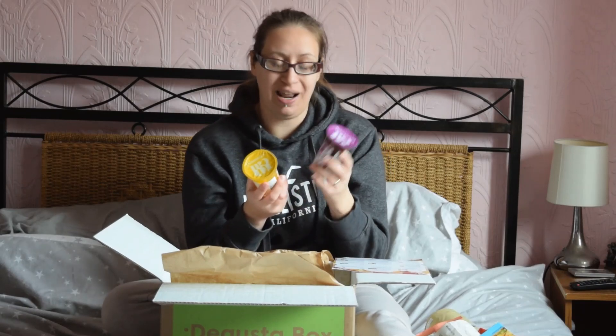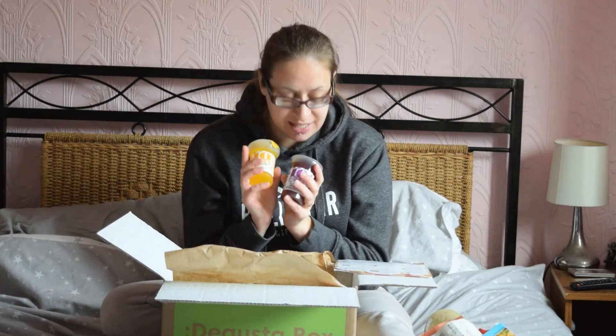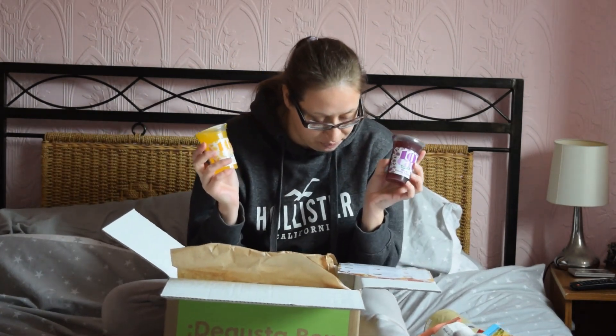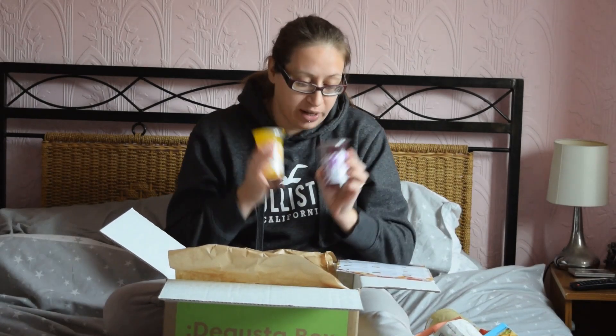Last but not least are Hartley's 10 calorie jelly pots. Now these are gorgeous — black forest gateau and lemon cheesecake. Even though I was excited to receive them, I thought I bet I can't eat them because they're not vegetarian because of the gelatin. But no — both are suitable for vegetarians, which I'm so excited about. My kids aren't too happy because I'm going to take them before they get a look in. I'm looking forward to both of these, I can't wait to try them.